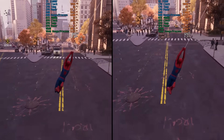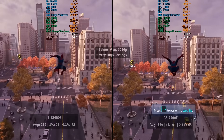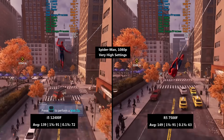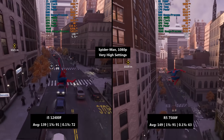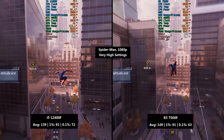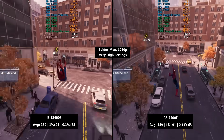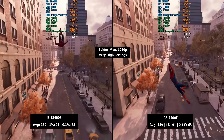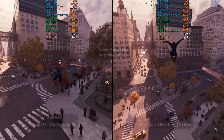Another game where differences were noticeable was Spider-Man. There was a 10 FPS difference on average in favour of the Ryzen but the 1% low was identical across both. The 0.1% low was higher with the i5 — 72 compared to 63 — so the i5 tends to deliver a more consistent experience, and this isn't just the case here either.